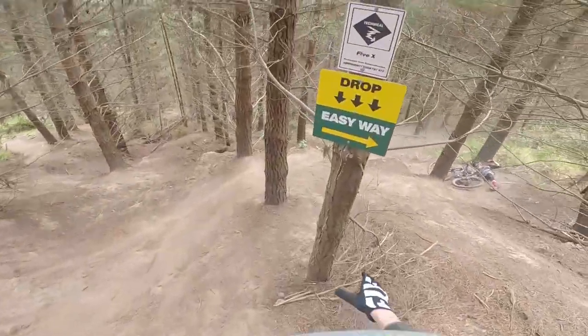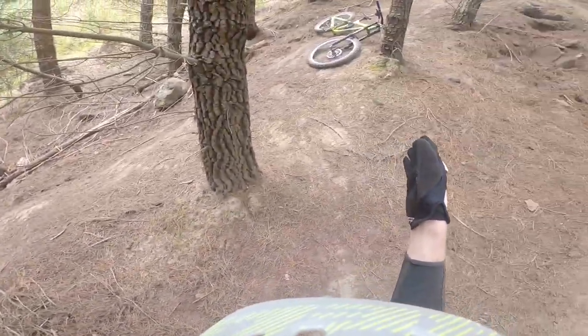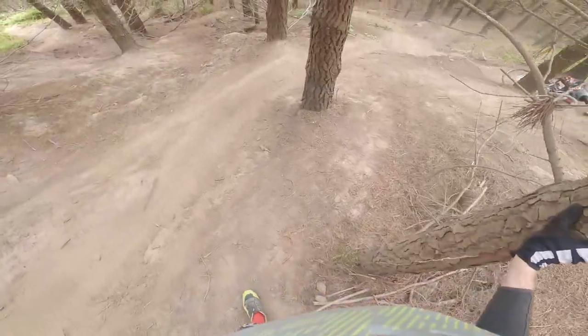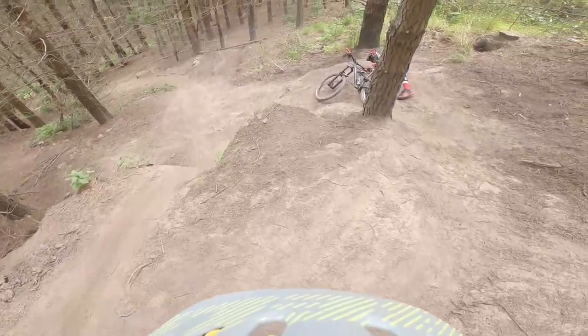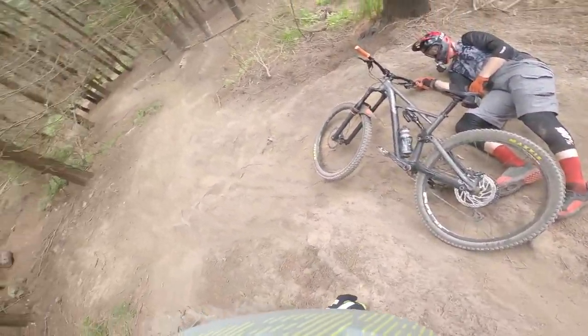It's slippery. Hang on — maybe we were on the easier way. Oh, my derailleur. Oh, my bike. Wow. I can't even walk it.